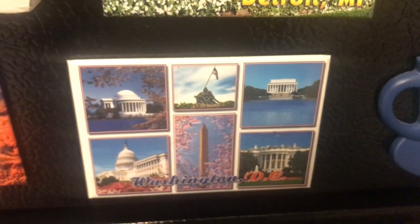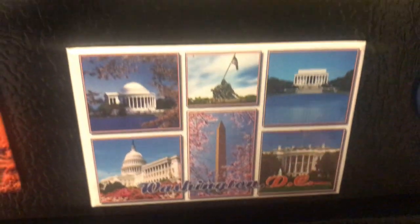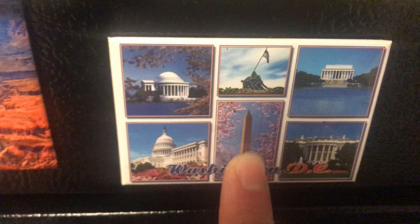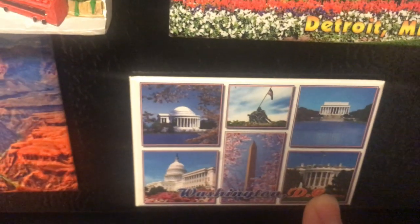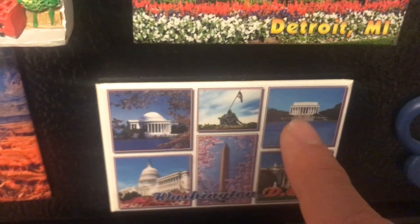Washington DC — the capital of the United States of America. This is the Washington Monument, the White House, Jefferson Memorial, the Capitol Building, and Lincoln Memorial. Lincoln is famously commemorated there.